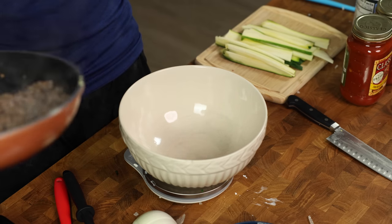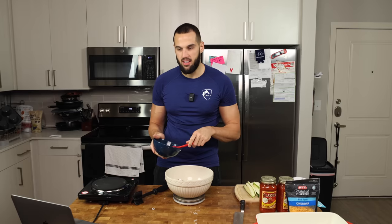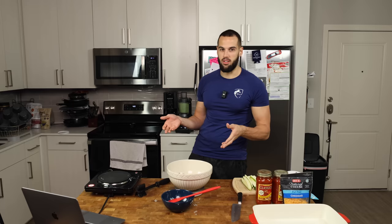He calls for ground turkey, which I don't understand because 93% ground turkey is going to be the same calories as 93% ground beef, and ground beef is what really should be in lasagna. He says to drain the meat — I ain't draining the meat. It has fat, it has flavor. It's also weird that he says to drain the meat but then we add 60 grams of water to it.